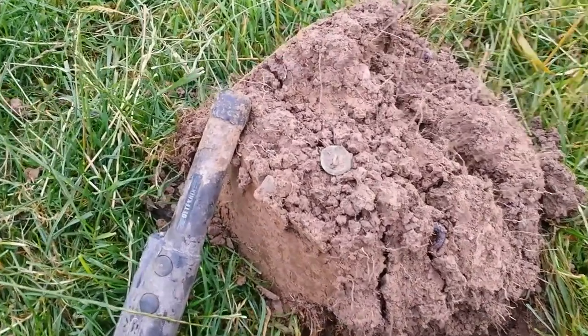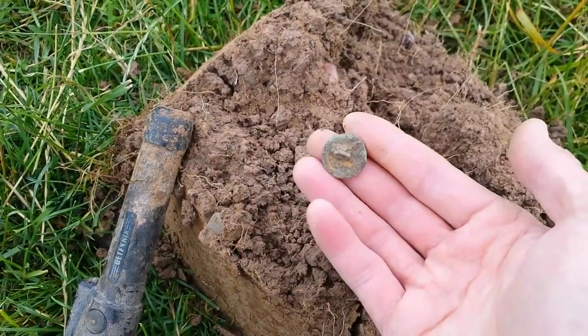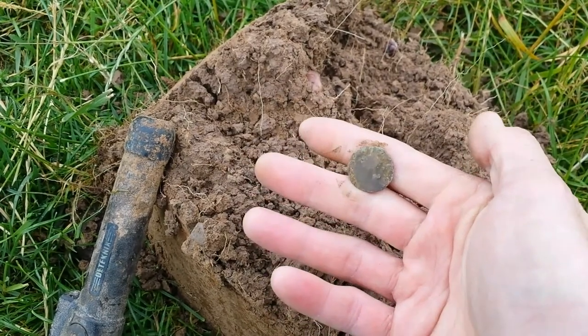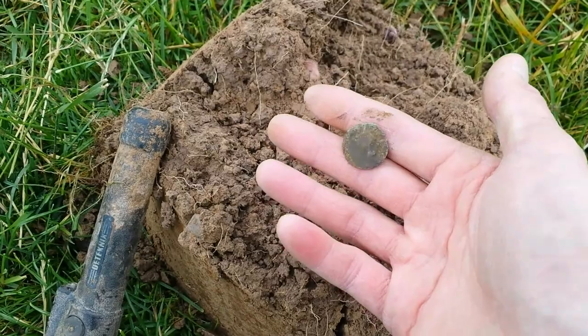First target reading — solid 65. Another crusty old button. Not much to show there really, but it's a find. Moving on.